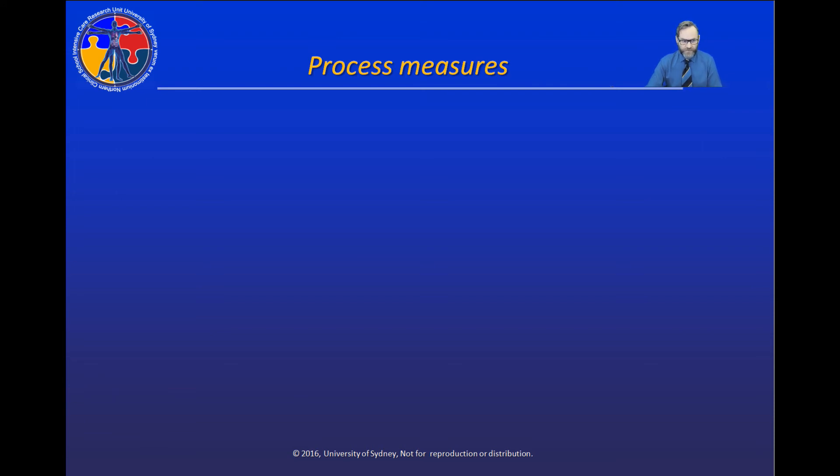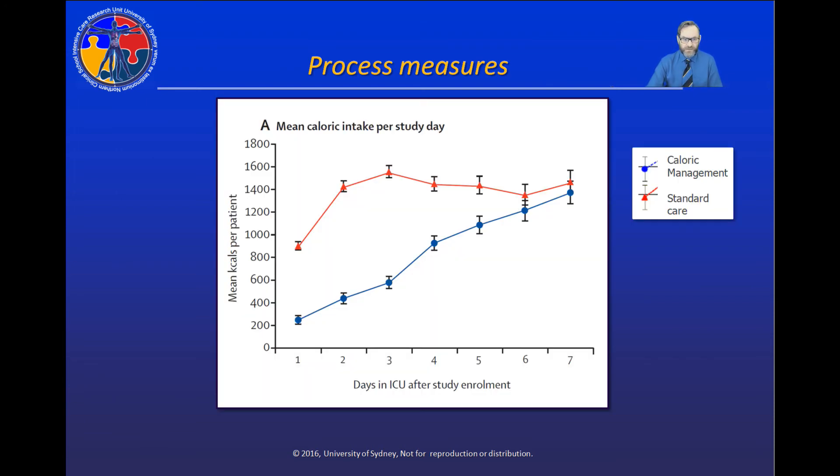Looking at process measures — a measure of how well the trial was conducted — our primary intervention was reducing caloric intake. At admission to the study, average caloric intake was around 1100 kcal. In the standard care group, intake slowly increased over the first two study days. In the caloric restriction group, intake was significantly reduced. Although the intervention lasted two days, return to normal intake was gradual over an additional three-day protocol, and we achieved significant differences in caloric intake between the two groups on each of the first five study days.